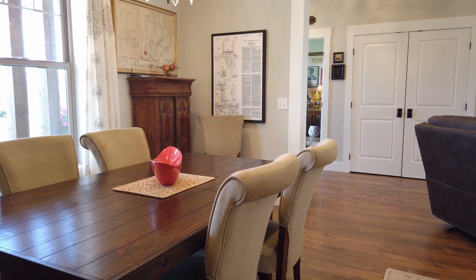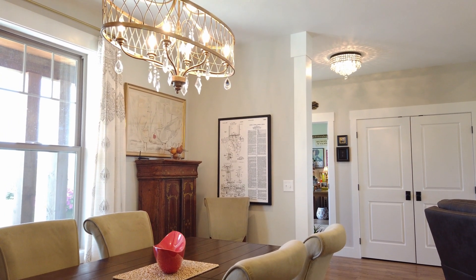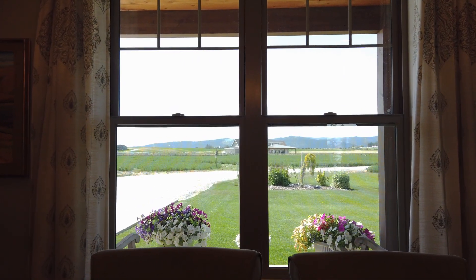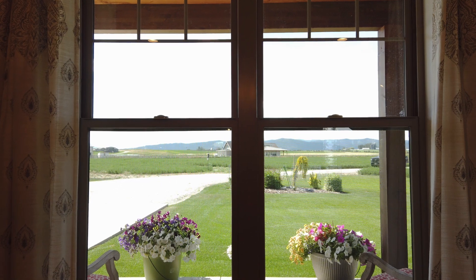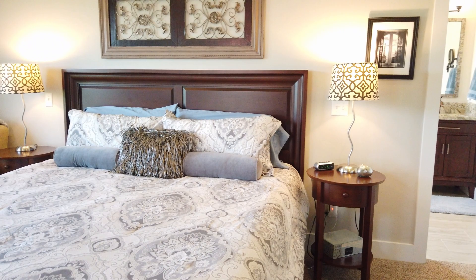The nice part about this house is it all flows together, and there are windows throughout to take advantage of the panoramic view. Now we're going to go check out the master bedroom.